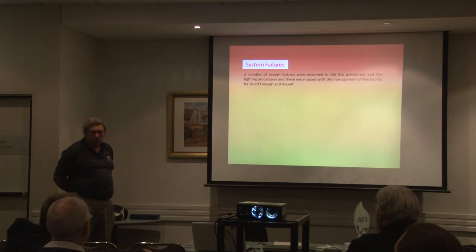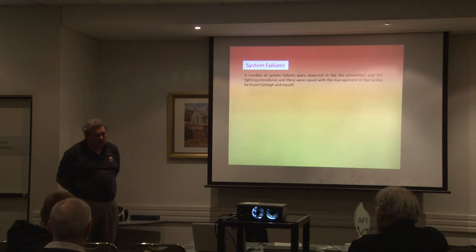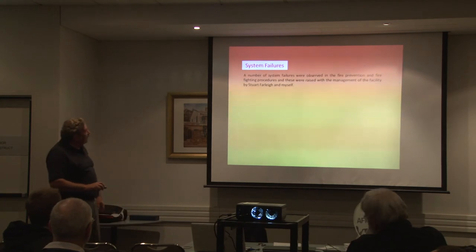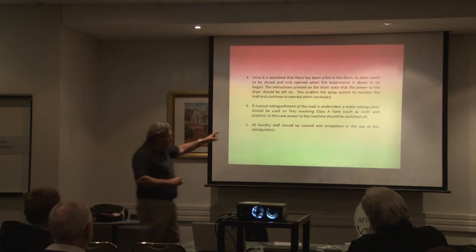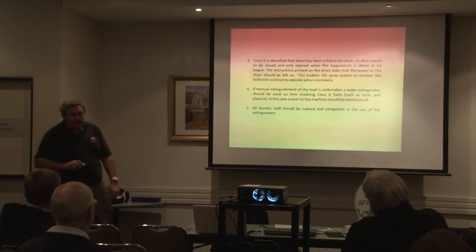There were a couple of other things. They had a dry chemical extinguisher — it was the only extinguisher in the laundry. It was an A-class fire, not an electrical fire, and it obviously didn't put it out. We thought that all the laundry staff should be trained in using fire extinguishers rather than having to go and get the maintenance supervisor. If you are going to fight the fire yourself and you turn the electricity off, you should then be using water and an appropriate extinguisher.